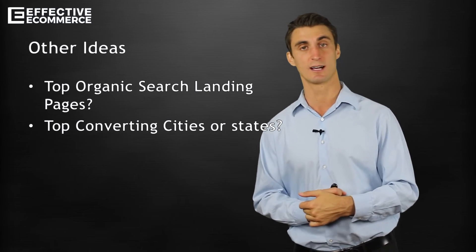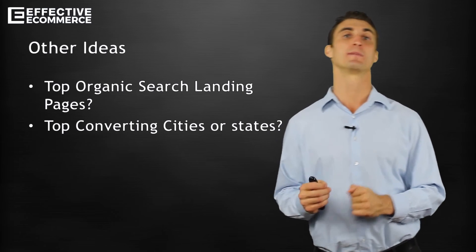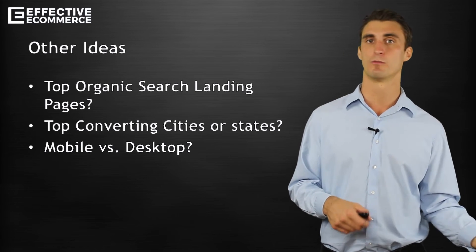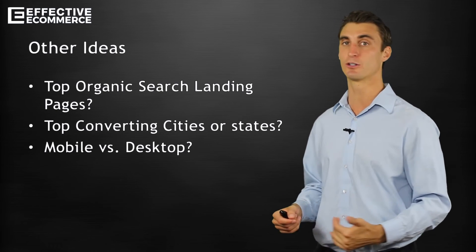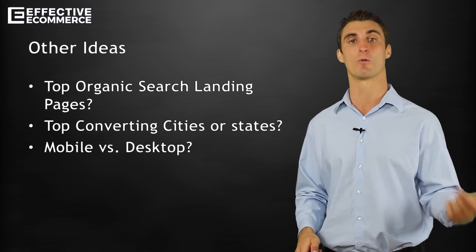The next thing is mobile versus desktop. How does your site perform on mobile? How does it perform on desktop? Maybe you see your site does really well on mobile and you want to start pushing your mobile AdWords a little bit more. Maybe you see it doesn't do that well and you want to just stick with desktop. Maybe you see potential for improvement — your mobile isn't converting that well, and you need to spend a little bit of time figuring out why that is.